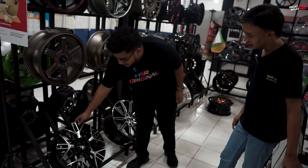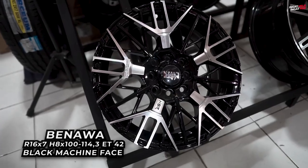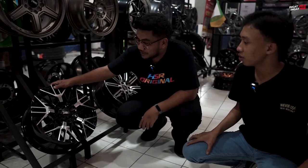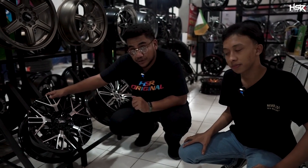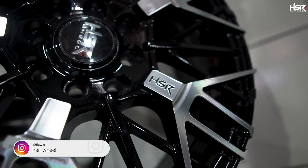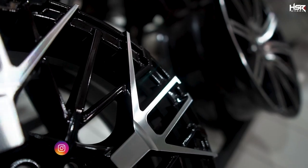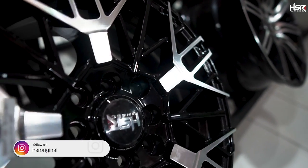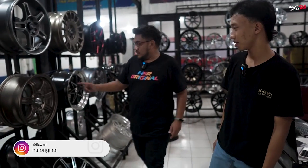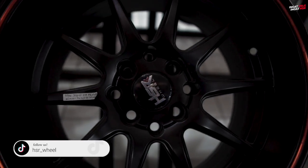Yang ini ganteng deh. Itu ASR Benawa, di ring 16. Lebarnya lebar 7 juga, PCD-nya sama 4x100 dan 4x114. ET-nya di 42. Warnanya mesin, hitam kilat. Ganteng juga, ada emblem ASR di sini. Yang ada list-list ini cakep nih. Untuk Avanza, PCD-nya 4x114.